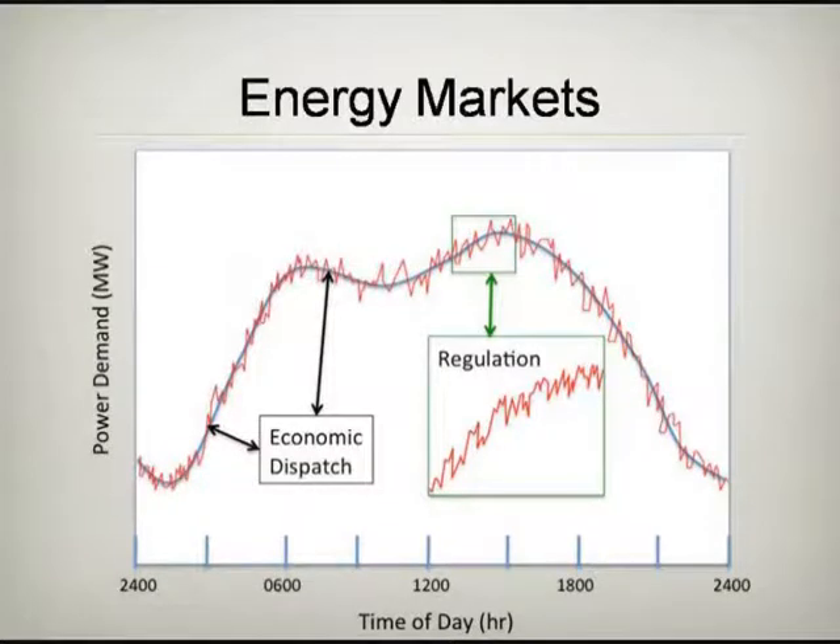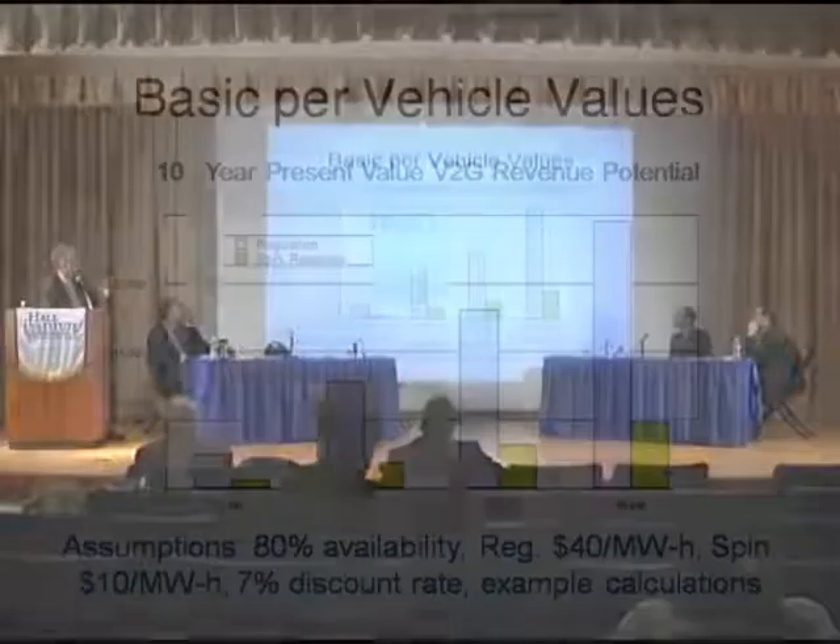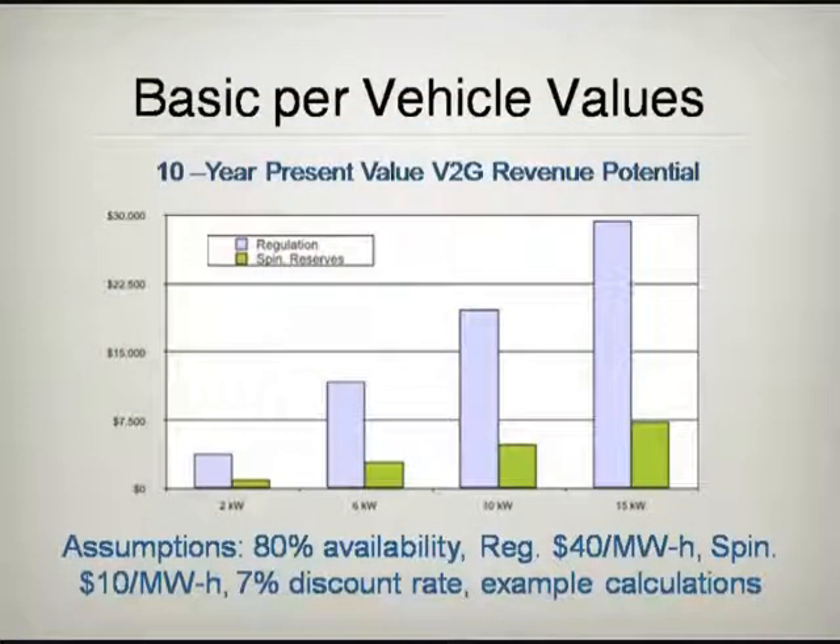In this area it's PJM, PJM Interconnect. That's the little squiggle that you see there, and that market is a regulation market — that's what we'll be using these cars for initially, not for these big swings. As you get larger plugs — a plug that can handle 50 amperes, 80 amperes, rather than two or three amperes — the value of this market for regulation goes way up.